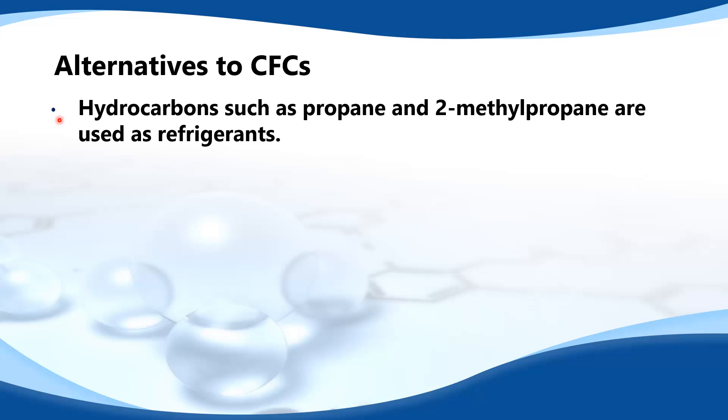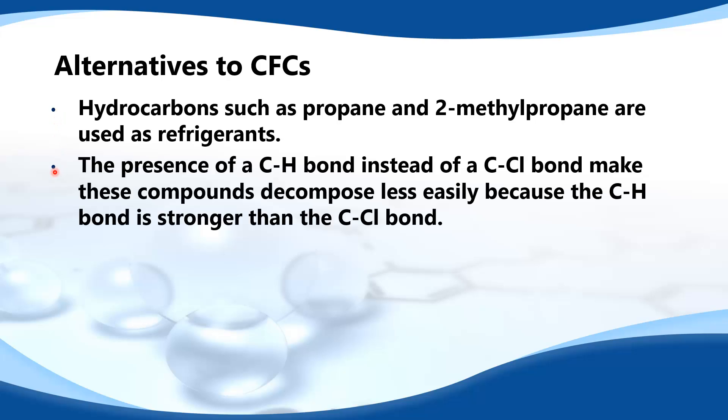Hydrocarbons such as propane and 2-methylpropane are used as refrigerants. The presence of a carbon-hydrogen bond instead of a carbon-chlorine bond makes these compounds decompose less easily, because the carbon-hydrogen bond is stronger than the carbon-chlorine bond. However, one disadvantage is that they are flammable.